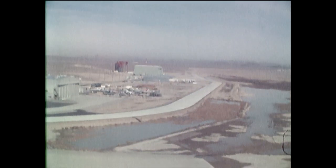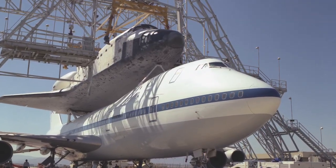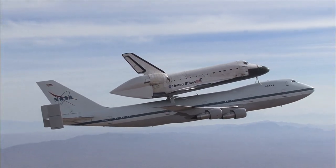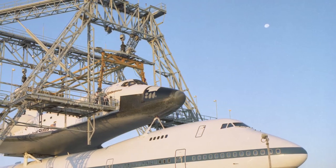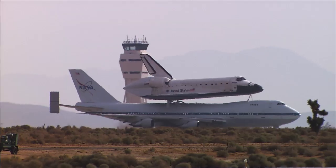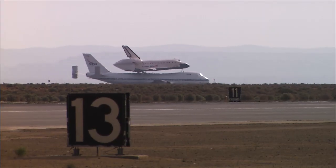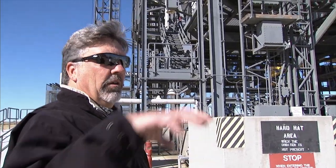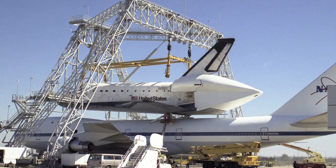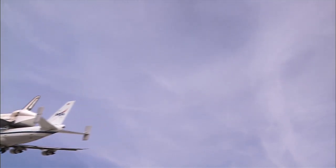In 1982, NASA arranged to have a permanent Mate-Demate device erected in Palmdale. The Orbiter Loading Facility, or OLF, was originally built for use by the Air Force at Vandenberg Air Force Base, where it planned to launch a shuttle for its own missions. When the Air Force canceled the plans for a dedicated orbiter and launch facility on the west coast, the OLF was relocated to Palmdale. They were doing refurbishment of the shuttles in Palmdale at the Boeing facility — the orbiter would fly in on the 747, they would offload it using the OLF, transfer the shuttle to the Boeing folks for modifications, and then a year later put it back on the 747 and fly it back to Florida.